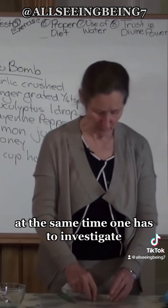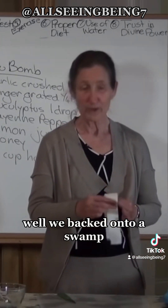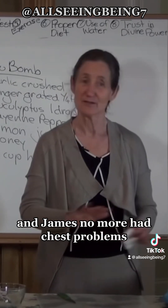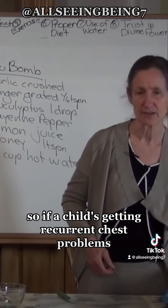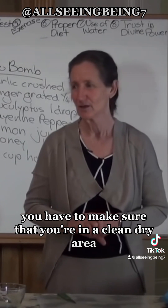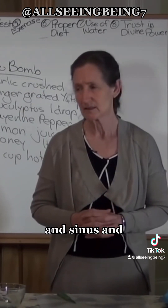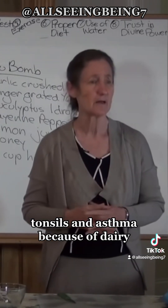At the same time, one has to investigate why a child is getting so many chest colds. We backed onto a swamp, and when James was four we moved to a mountaintop and he had no more chest problems. If a child is getting recurrent chest problems, check for mold in the house and make sure you're in a clean dry area. Also note that children often get chest colds, sinus issues, tonsil problems, and asthma because of dairy.